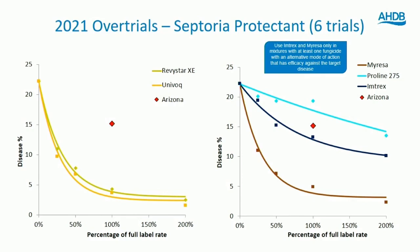Looking at the mixtures on the left-hand side, the two mixtures — Univoc and Revistar — are both performing very well and are very hard to separate based on the data; you'd say they're performing very similarly.